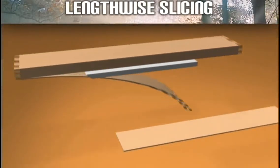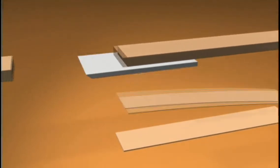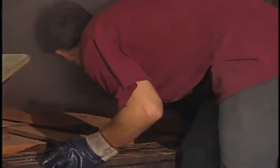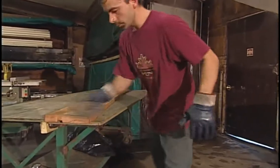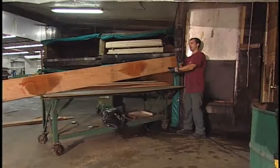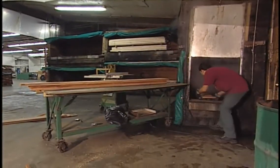In lengthwise slicing, a stationary blade slices a board of flat lumber lengthwise. Before slicing, the boards are put in a steaming room where the hot steam will soften the wood to make slicing easier. The time spent in the steaming room depends on the species of wood. Typically, steaming will take from 6 to 48 hours.